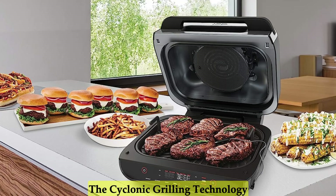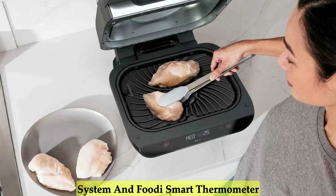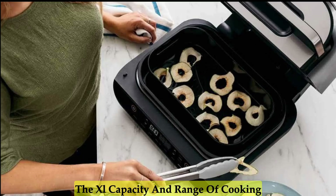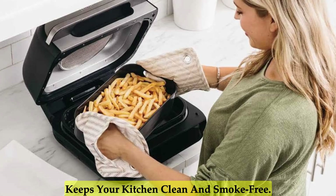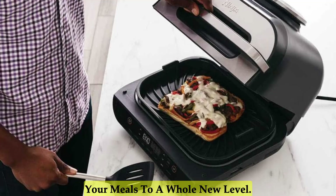The cyclonic grilling technology ensures delicious, char-grilled results, while the smart cook system and Foodi Smart Thermometer make precision cooking a breeze. The XL capacity and range of cooking functions cater to all your culinary needs, and the smoke control system keeps your kitchen clean and smoke-free. Upgrade your cooking game with the Ninja and elevate your meals to a whole new level.